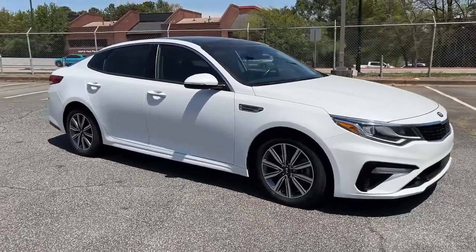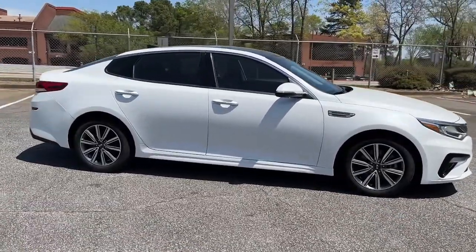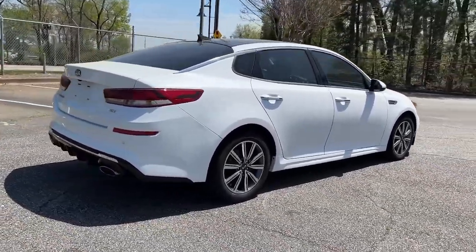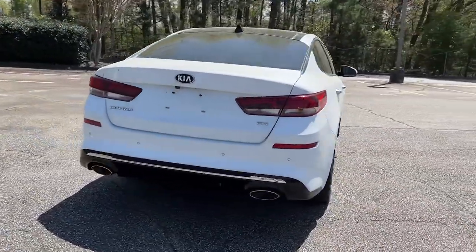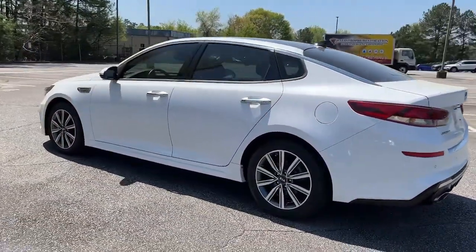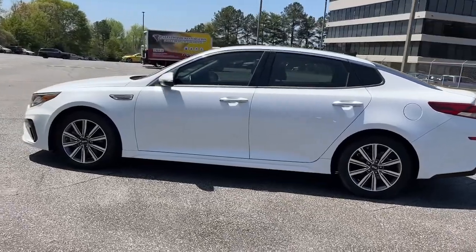Looking for your dream car? It could be the 2020 Kia Optima. This vehicle is an outstanding buy with fewer than 45,000 miles on the odometer. Bring comfort and convenience with you wherever the road leads in this sporty, family-focused Optima.